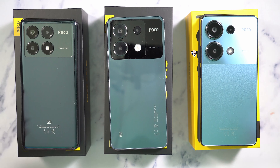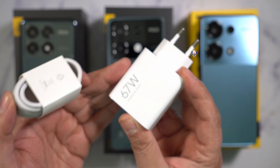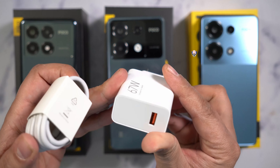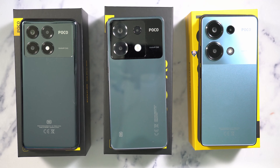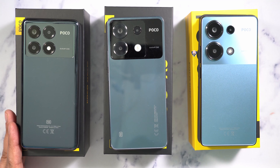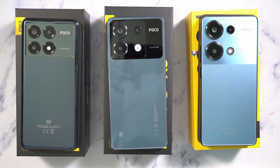All three of them are going to be charged up with a 67-watt charger included in the box — a USB-A to C cable connecting to charge up each device. The batteries built in are a 5,000 mAh on the X6 Pro, a 5,100 mAh in the X6, and a 5,000 mAh in the M6 Pro. The reason for that slight difference isn't entirely clear, but there are a few other things they also share.